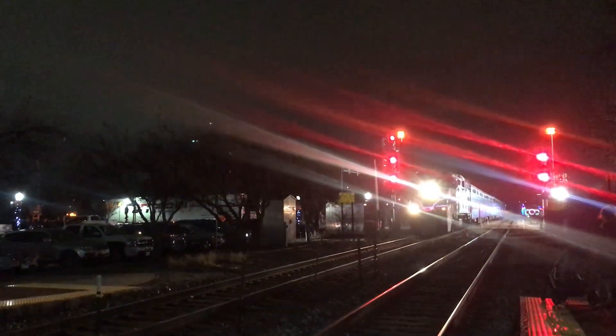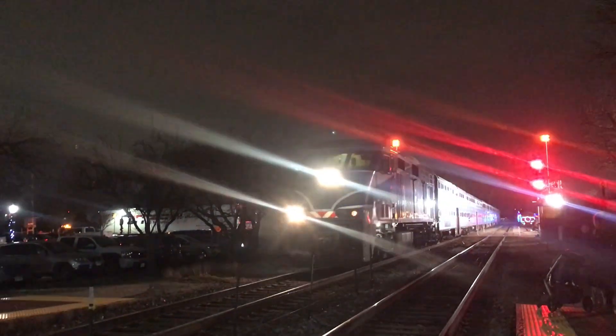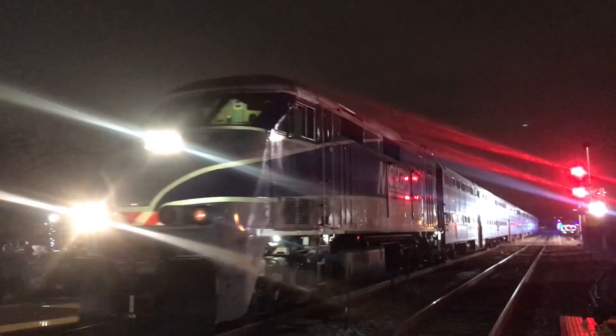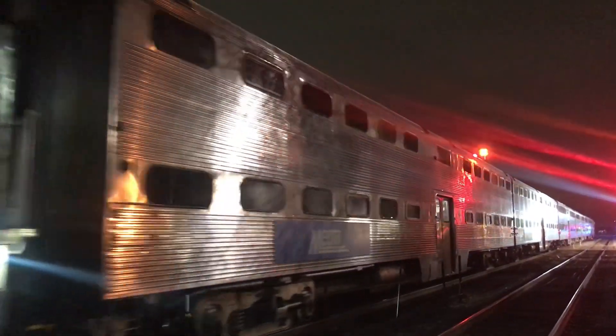The American holiday train is led by Canadian Pacific GP20C-ECO number 2246, but before we'd be seeing that, we'd first see it led by a Metra train, pulled by Metra's somewhat new F59PHI.